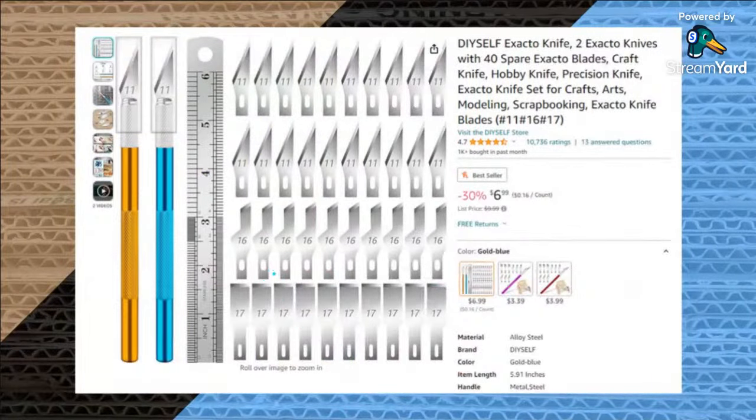Number two is our exacto knives, and having a good set of exacto knives really makes crafting a lot more enjoyable. I like having two different colors because then you know what knife you're using and you can swap out the blade. If you have two different ones you don't have to constantly switch if you want to use one of the other blades. I'm almost always using the number 11 blades, which are the most common. If you ever buy a hobby knife, make sure it's compatible with those number 11 blades because they're the cheapest and most common.